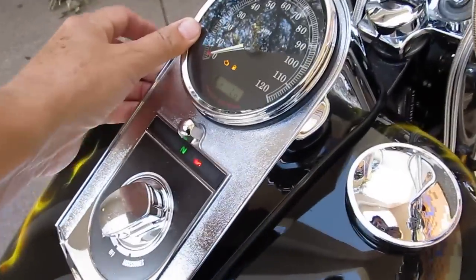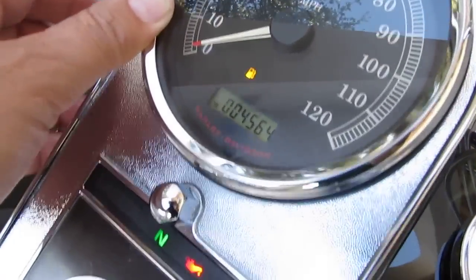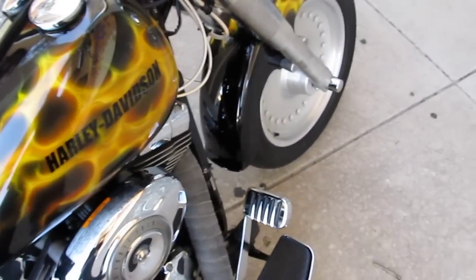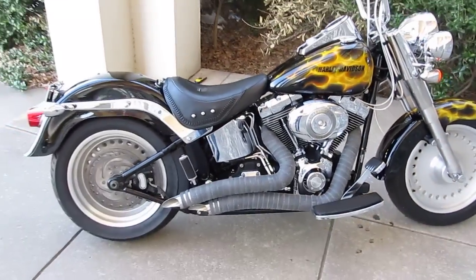The mileage on it is — let me pull it up here — 4,564 miles. Relatively low miles on this one. The pipes sound fantastic.